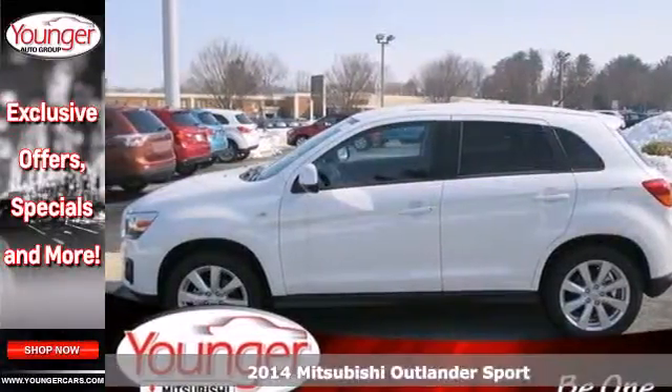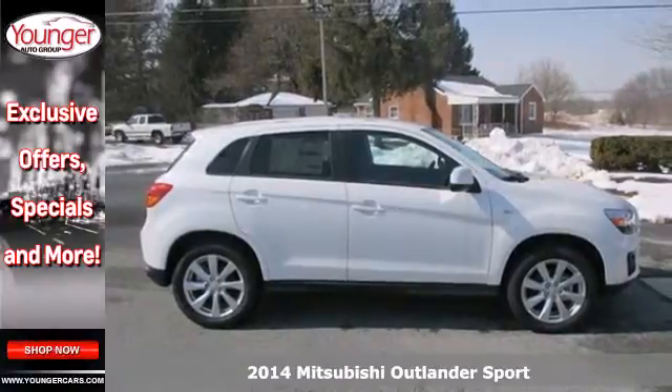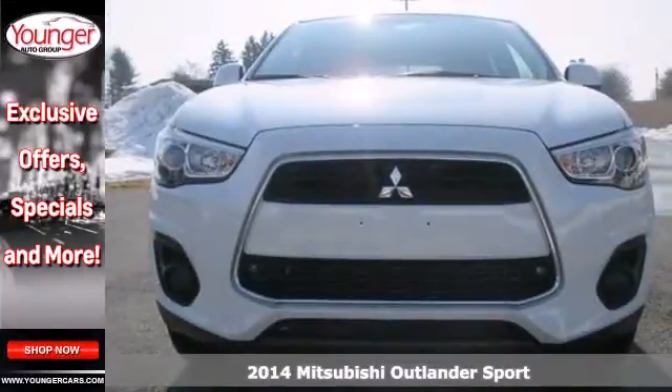It's a 2014 Mitsubishi Outlander Sport. Lighter and more fuel efficient, this five-seater CUV is worth another look.